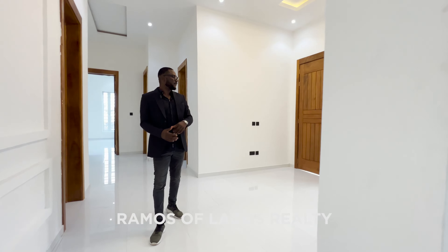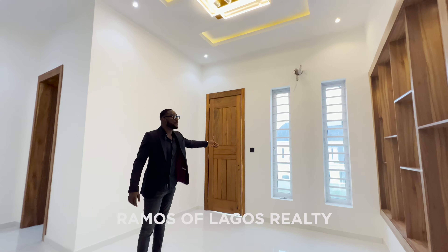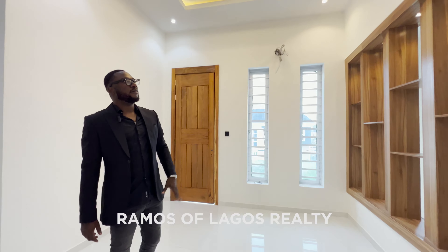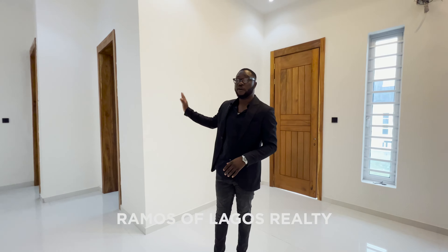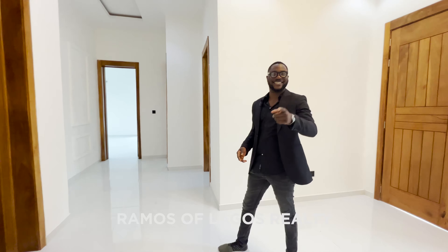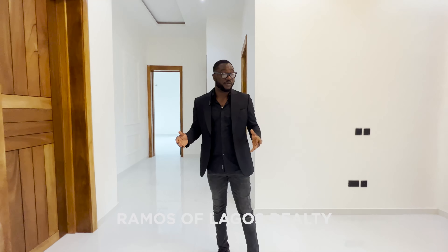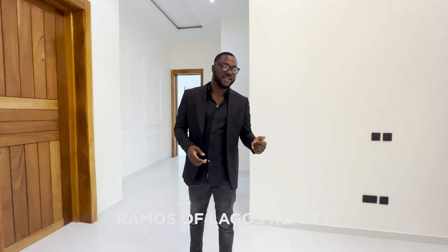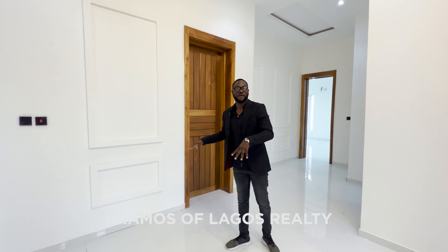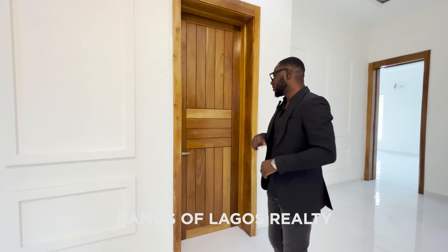Here we have your lounge with a balcony that overlooks the pool — love that. Very lovely light fixture with the light bouncing off the wood. We have four bedrooms up here. The house is going for 200 million, and if you want to purchase it please give us a call or send us an email — we'll come to that at the end of the video. We have four ensuite bedrooms up here — let's go into this one.